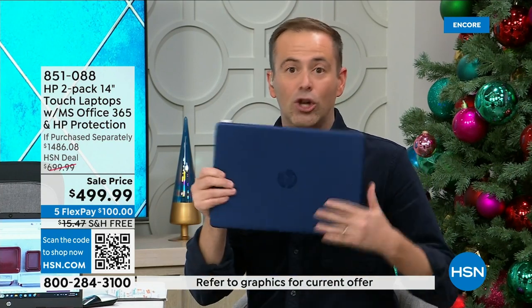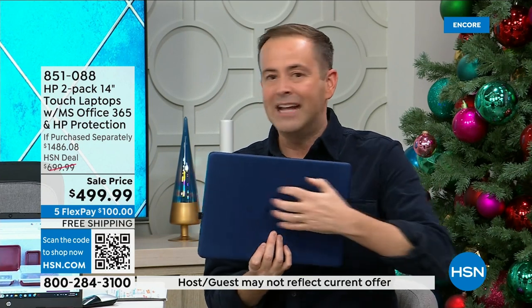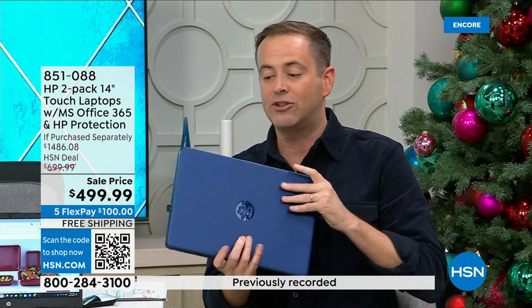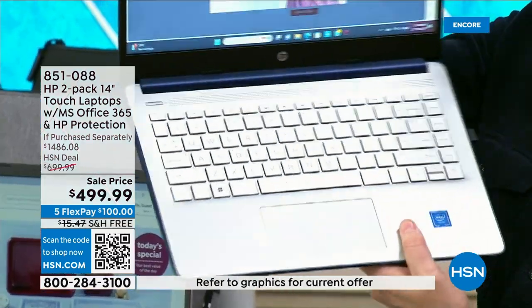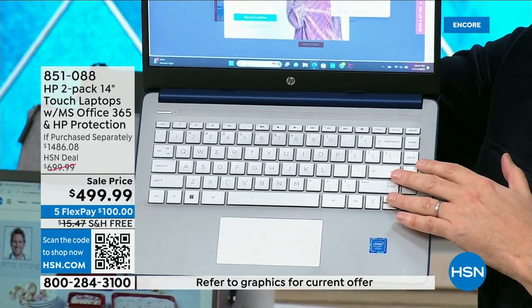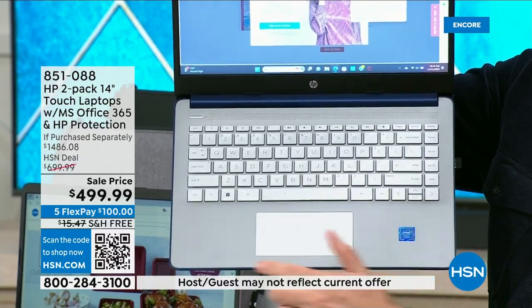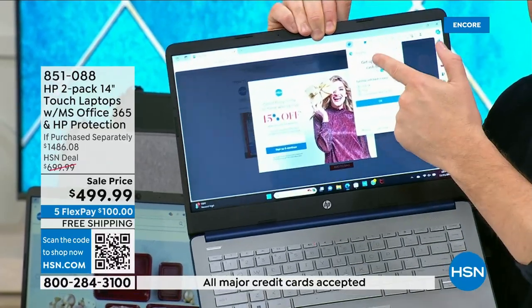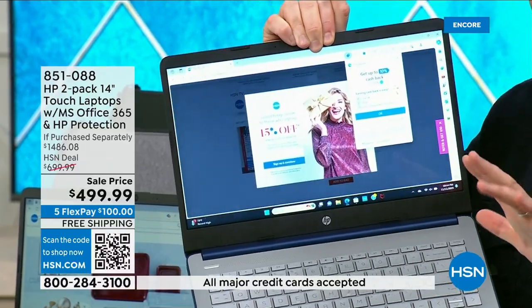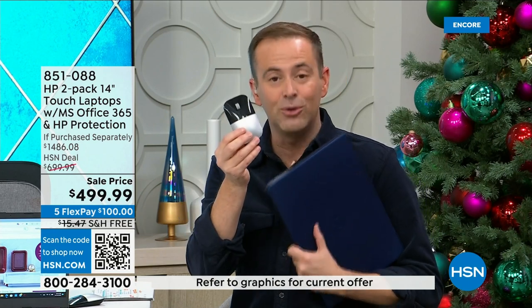Coming in at 3.2 pounds, so lightweight — perfect size to have a permanent base at home or for traveling. It's HP's brand new 2023 model with a sliver-thin chassis. Full QWERTY keyboard with individual island-style keys, an oversized touchpad, high-definition webcam for Zoom and Skype calls, and Bluetooth connectivity so you can connect your earbuds or any Bluetooth product you have, like the HP mouse that's also included.